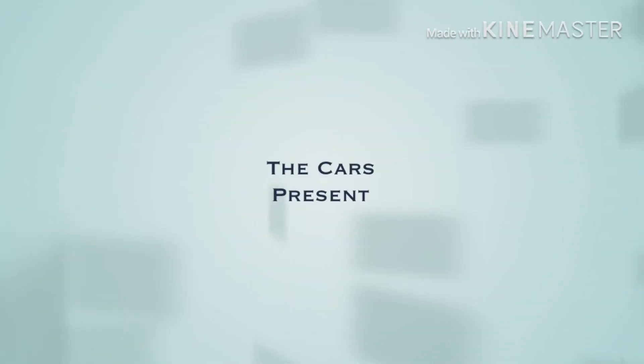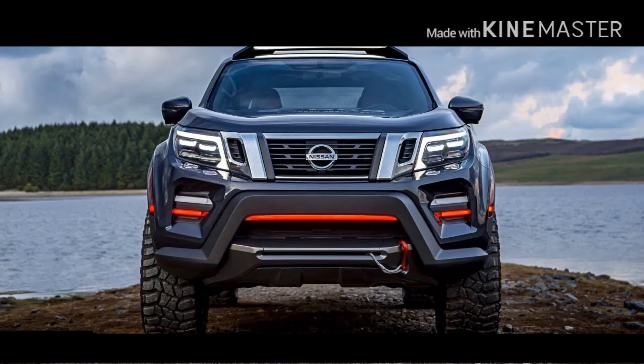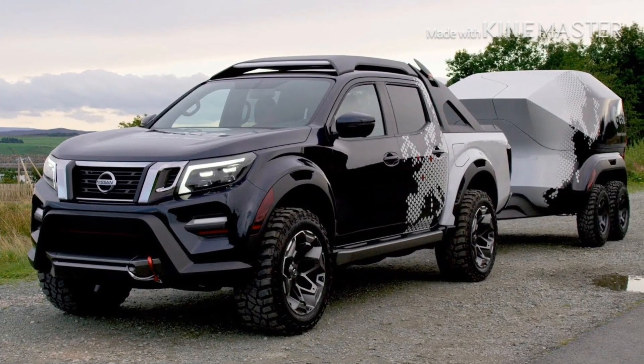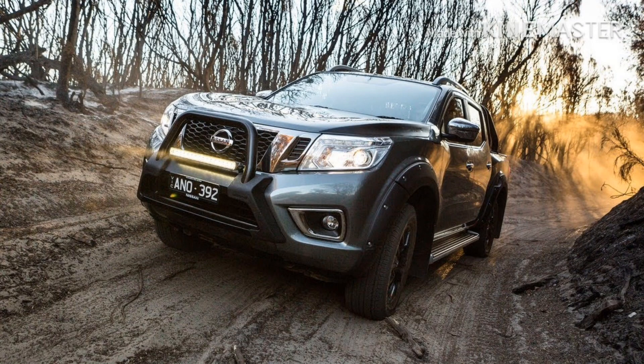Hello everyone and welcome to the car channel. Today I'm going to show you the new 2020 model of the new Nissan Navara. This is the Dark Sky mode 4x4 — it's full option, but I don't think you can get this easily. It might be a full-price build to get that new mode. It looks pretty awesome, but I don't think it's available from the factory yet.